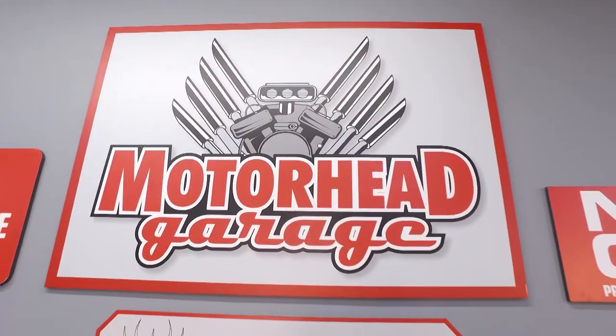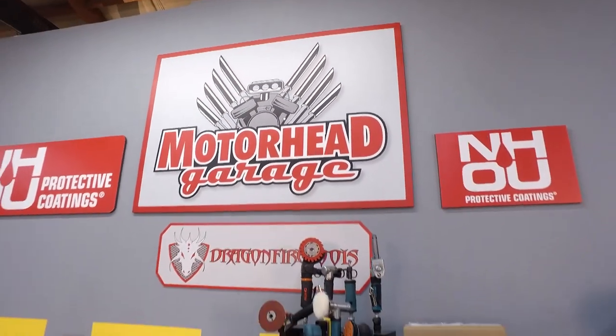This is Motorhead Garage presented by NHOU Protective Coatings. Automotive detailing products are everywhere, but they're not all the same. Let's take Max Shine USA, for instance. You guys have a specialty, Casey — what is it?